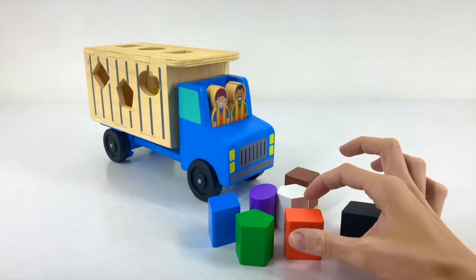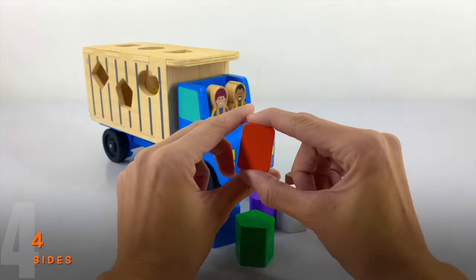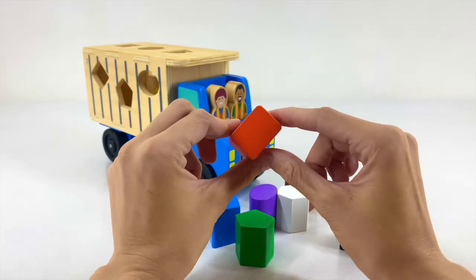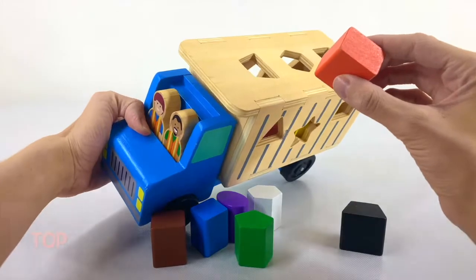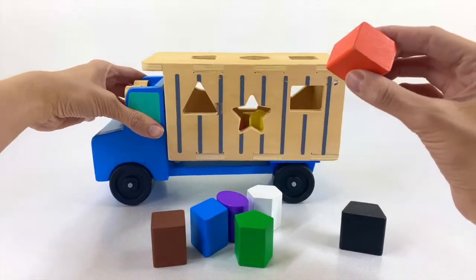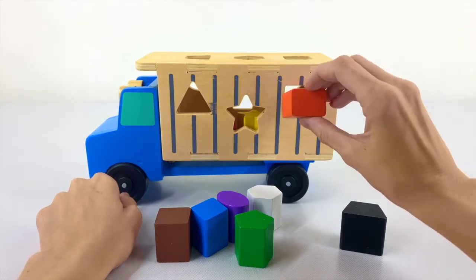Let's do our rectangle next. The rectangle has 4 sides — two of those sides are the same size, and the other two sides are the same size. Where on our truck does it go? Left? Right? Or the top? The right side. Our triangle went in here, our star went in here, so this one goes on the right.